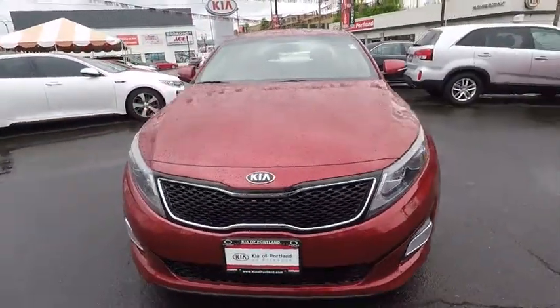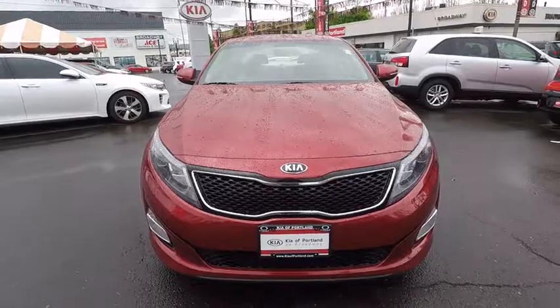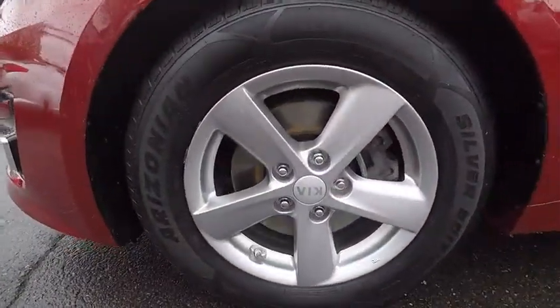AM-FM stereo radio, fog light, power door locks, MP3 playback stereo, electronic stability control, power windows, power seat.